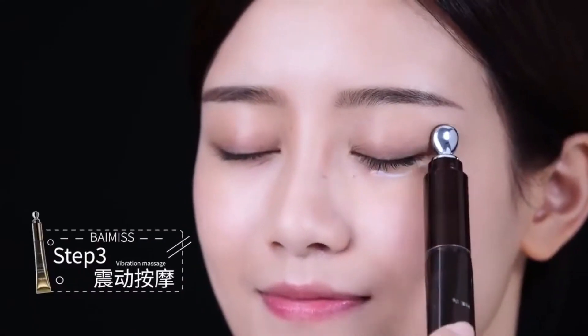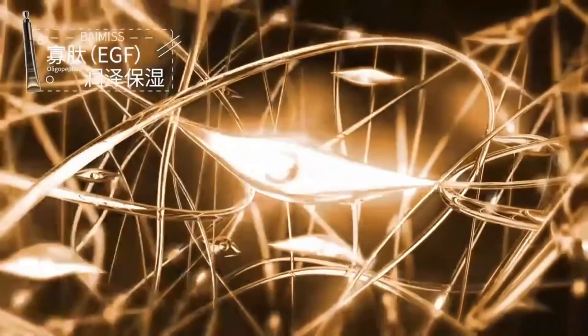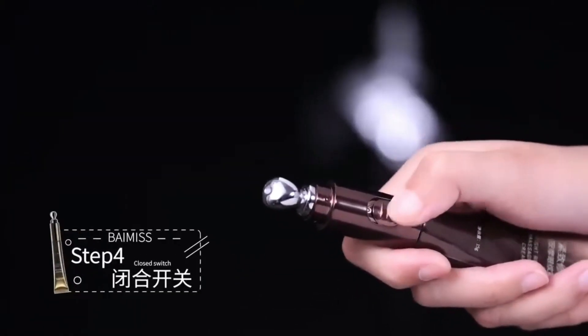With its gentle massage gusts, it stimulates blood circulation, prevents wrinkles, improves dry skin, calms skin, and reduces burns on skin after sun exposure. Designed with surgical stainless steel, this roller stays cold longer than your typical eye rollers made from silicone. Don't miss out on looking younger than ever with this game-changer!